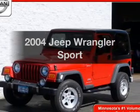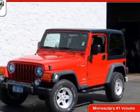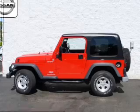Get noticed in this 2004 Jeep Wrangler. If you're looking for a first-rate auto, this one could be yours today.